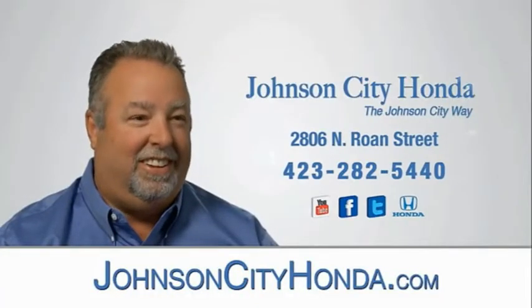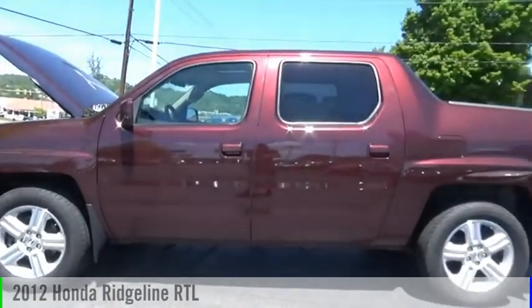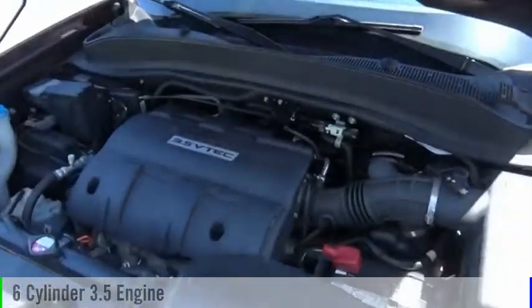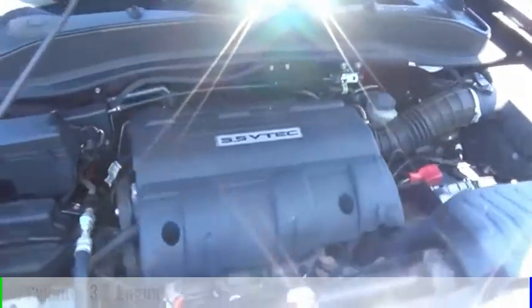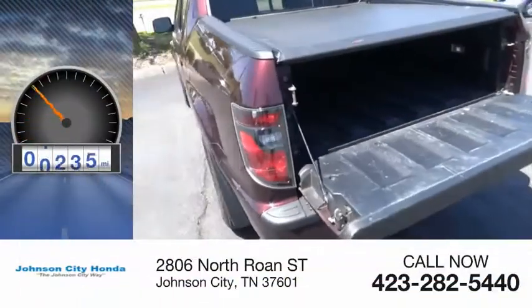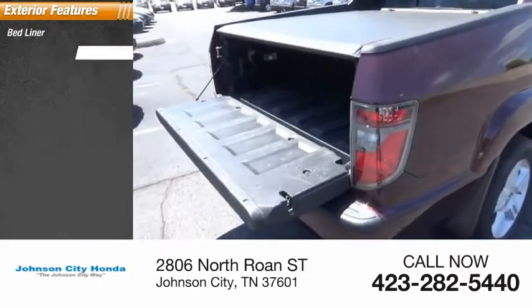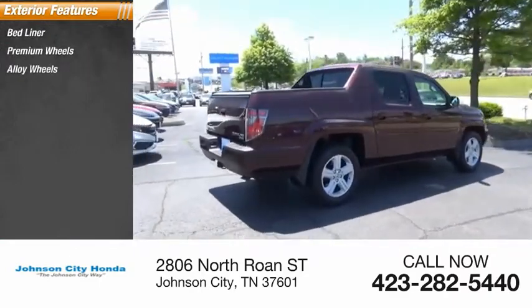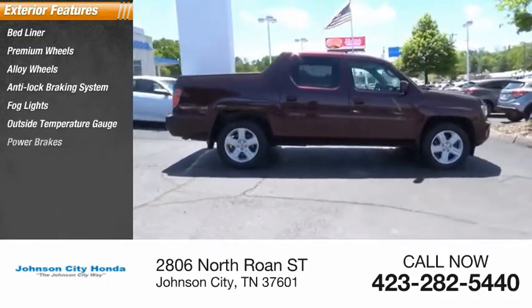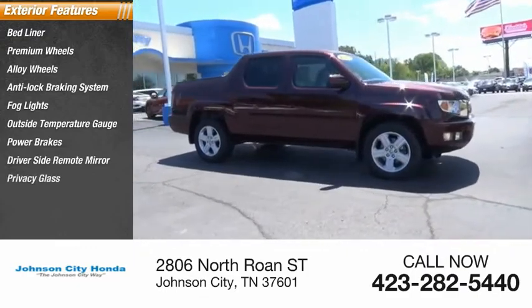Johnson City Honda, Johnson City. Driver side remote mirror, privacy glass, power sunroof.